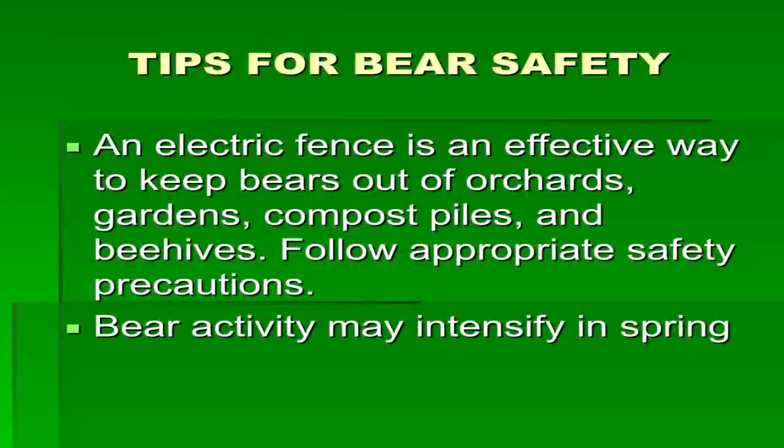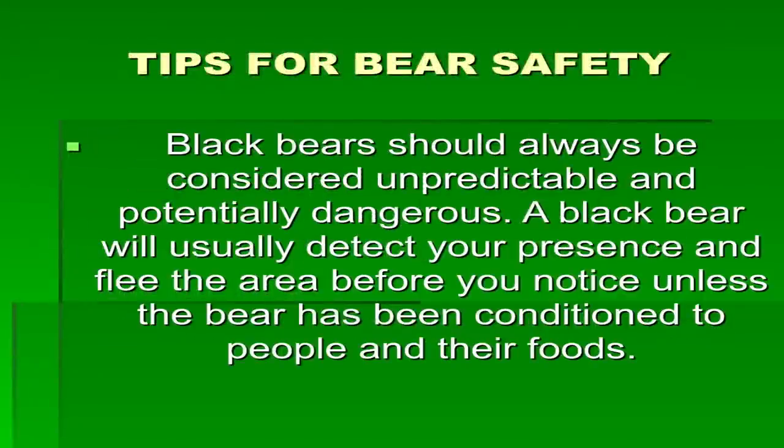If you're having any nuisance bear issues, one of the ways you can deal with that — say for gardens or if you have beehives — is to put up electric fencing. It's a cheap alternative to try to protect your property. I've also seen them get into chickens and chicken feed, and if you need to protect your livestock, gardens, or beehives, electric fencing is the way to go.